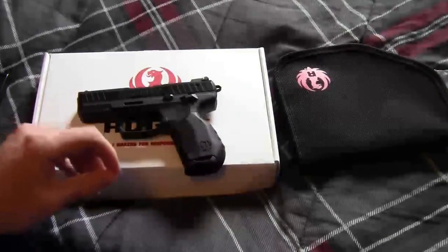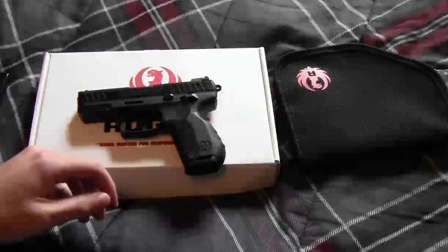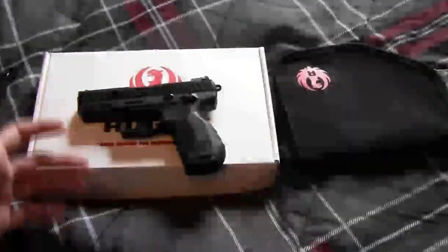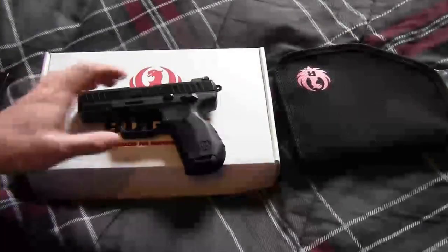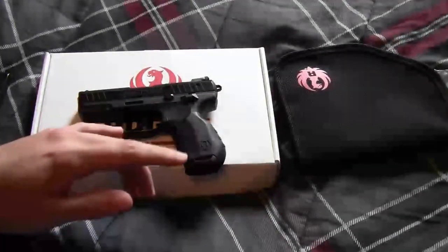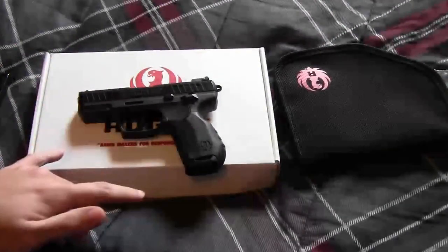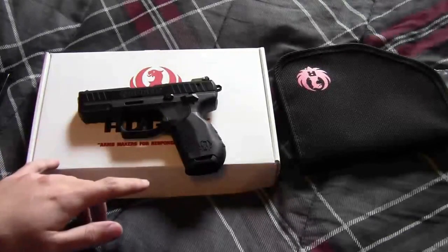It took about 7 days before I got a call back from Ruger, and they basically said that the gun was unsafe to fire and that they ruled the gun to be destroyed. So they decided to give me a new gun with a new serial number, and they had to ship it back to an FFL dealer. I had to give them the name of my local gun shop so they could ship it there.